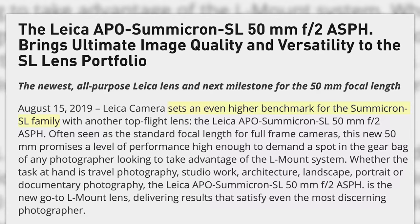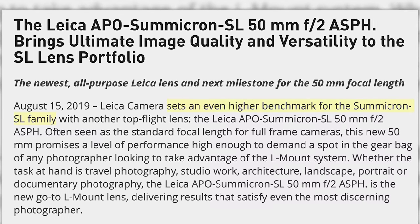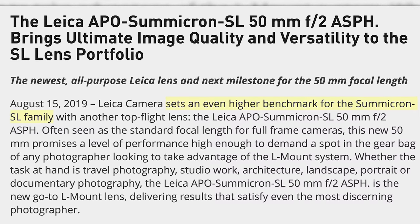It's for the L-mount alliance. Leica says the new lens sets an even higher benchmark for the Summicron SL family. Someone was certainly high when they priced this lens. The meeting to price this lens probably went something like this: 'Let's charge $4,500 for this lens because all those stupid doctors and lawyers will pay for it.'